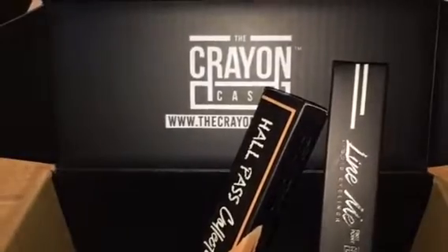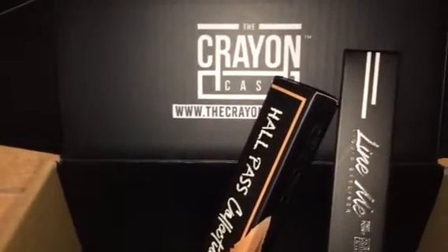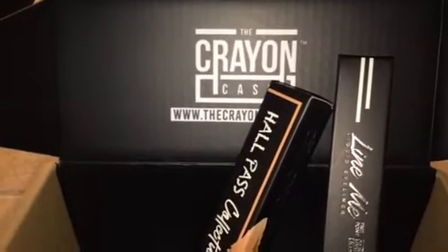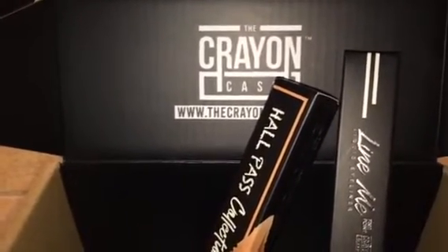If you guys have made a purchase from them, there are several videos on YouTube where people have done swatches and all that other kind of stuff.